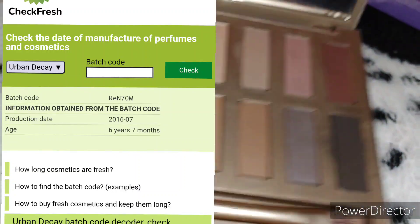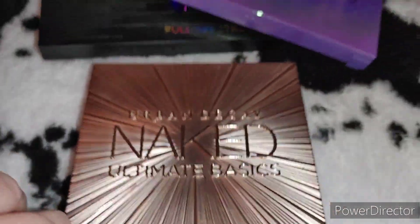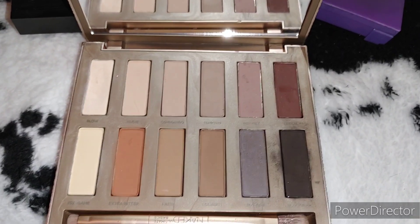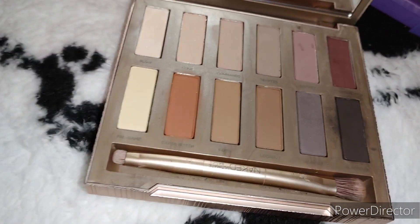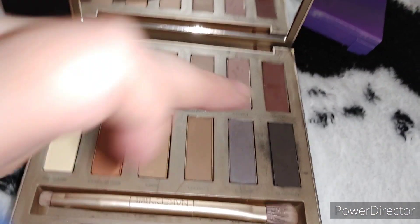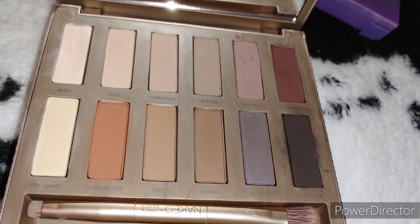I also have the Naked Basics, which I use a lot — for my eyebrows and to complement other palettes. It came out in 2016, so about six or seven years old. I use this black all the time to fill in my eyebrows. When I looked at my collection I realized I didn't have many primary neutrals to mix with other colors, which is why I got this one. It's in good condition — not moldy, nothing growing on it, no smell — so I'm keeping it.